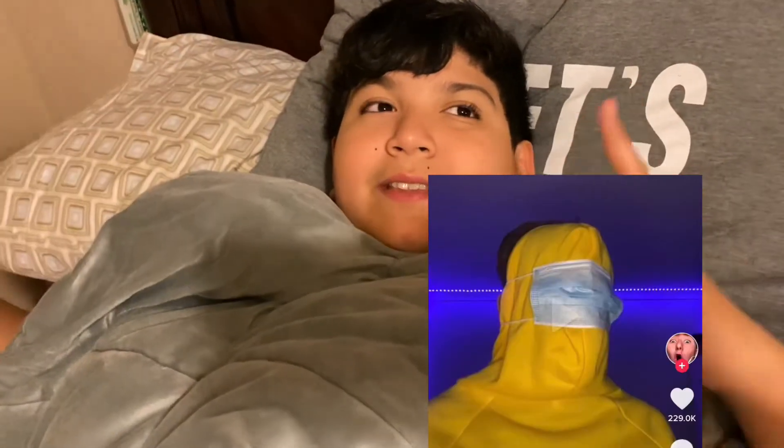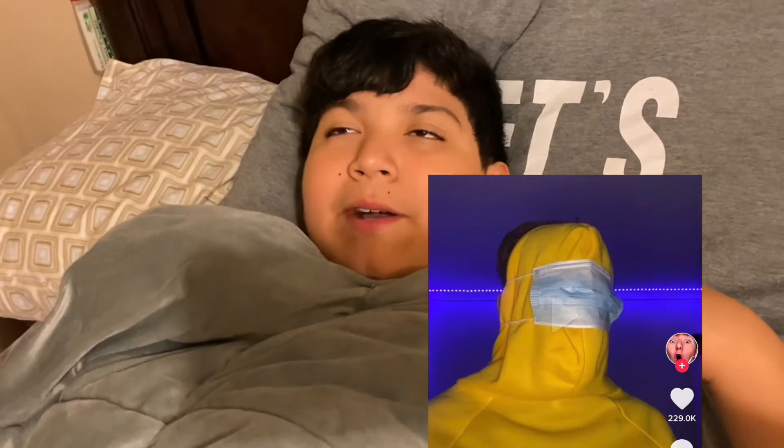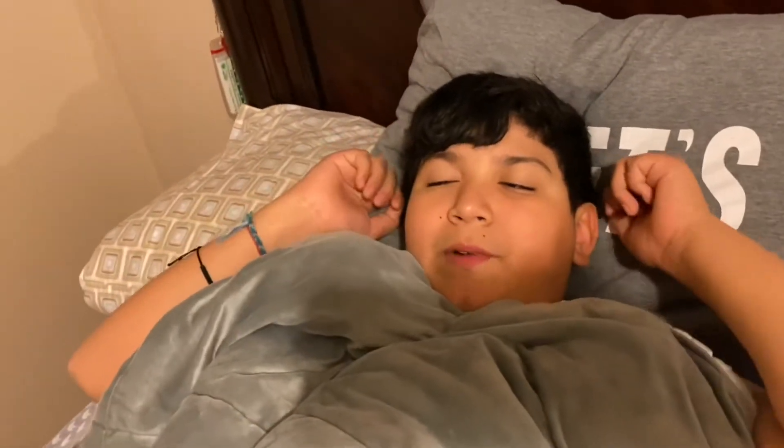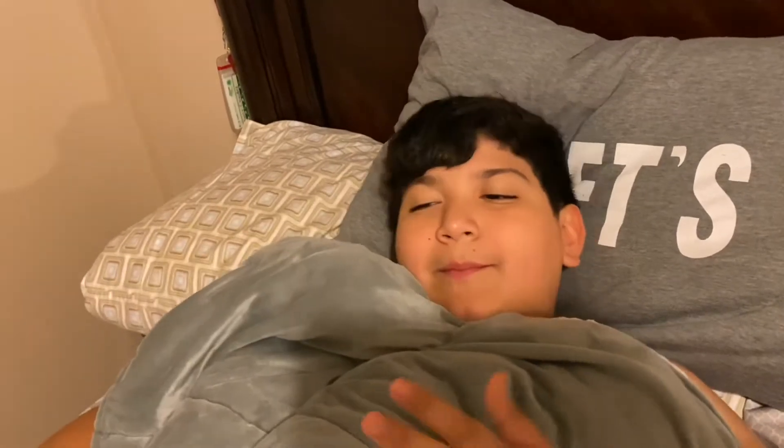I also forgot to mention Among Us! I don't play it but my brother does. You can grab any hoodie, put the hood backwards on top, and wrap a mask around it to cover your eyes — though you might want to cut some holes so you can actually see. It's a really easy DIY costume.